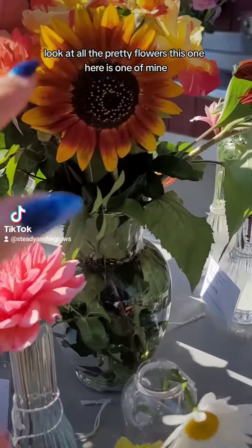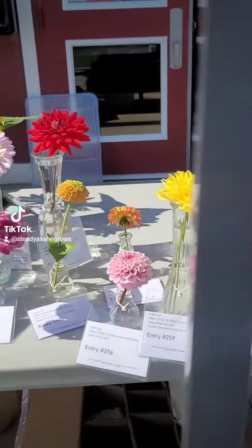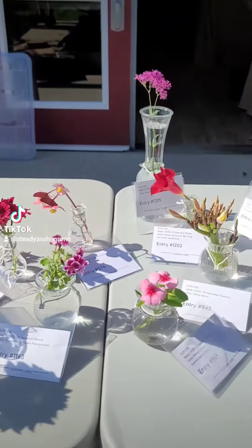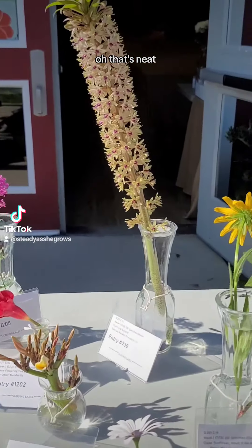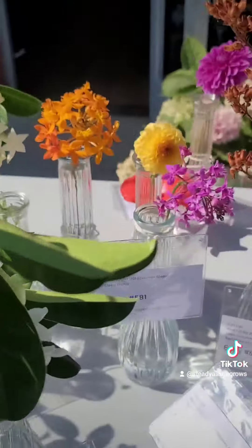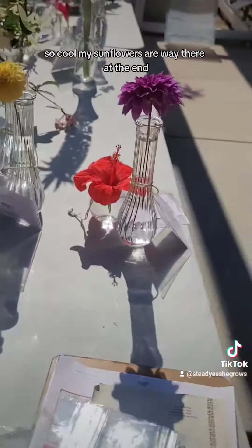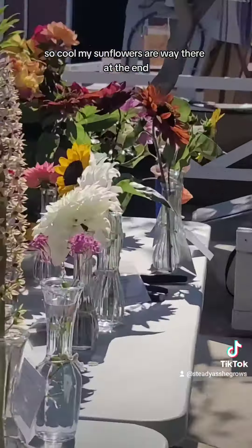Look at all the pretty flowers. This one here is my favorite. Oh, that's neat. So cool. My sunflowers are way there at the end.